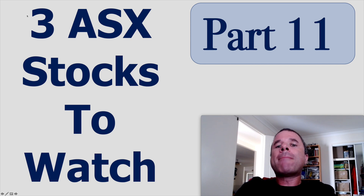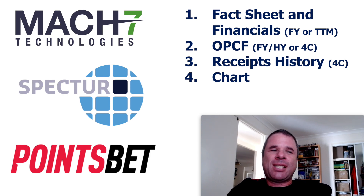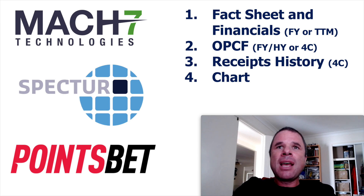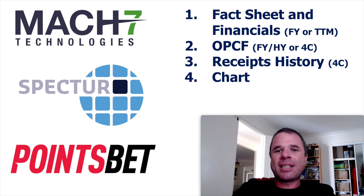This is three ASX stocks to watch, part 11. The three companies I'll be focusing on are Max7, Spectre, and PointsBet. For each company I'll have four slides: a fact sheet covering financials for the full year or trailing 12 months, operational cash flow on a half-year basis, a receipts history looking at quarterly trends from the 4C, and a one-year daily chart.